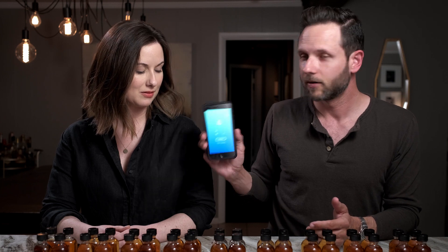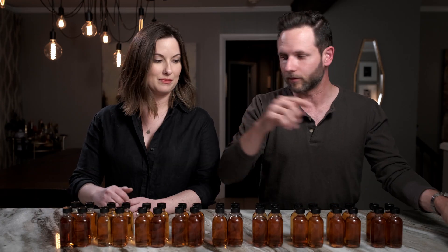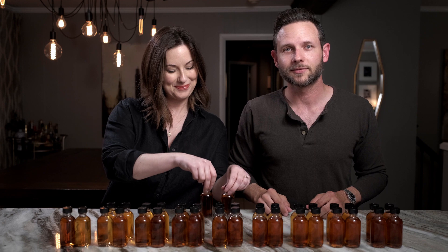We've got 18 pairings down here. We're going to run our randomizer — number 10. Lucky number 10. That's what we're drinking today. Let's get into it.